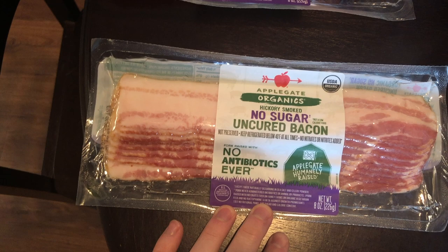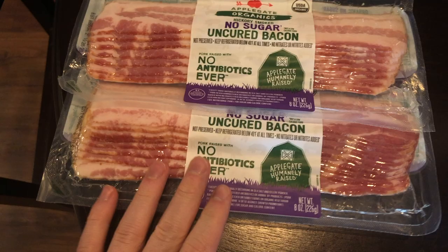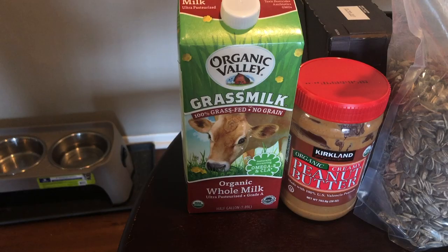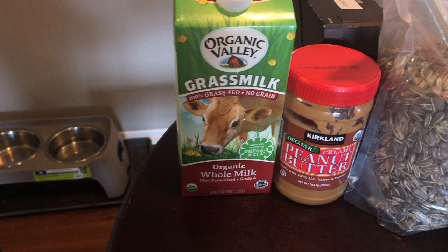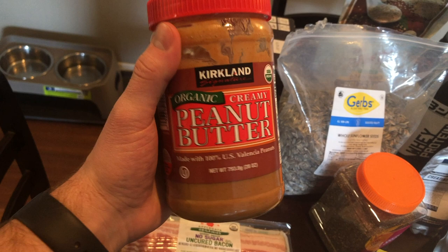First is my bacon — I get this organic Apple Gate, no sugar added, uncured with no nitrates or nitrites. It is pretty expensive but in my opinion it's definitely worth it. For milk I get Organic Valley grass-fed whole milk. I drink whole milk and I'm not afraid of fat.